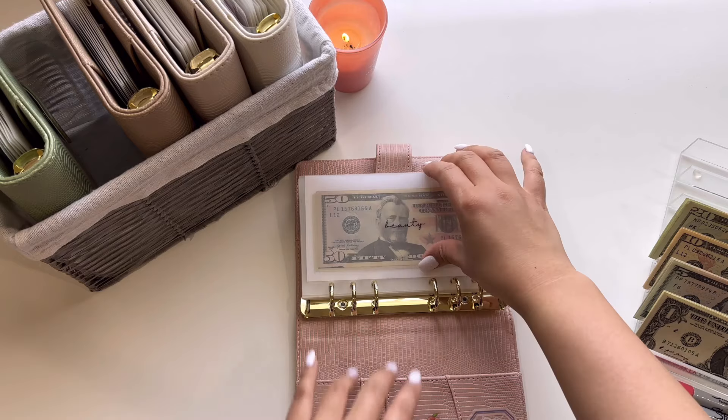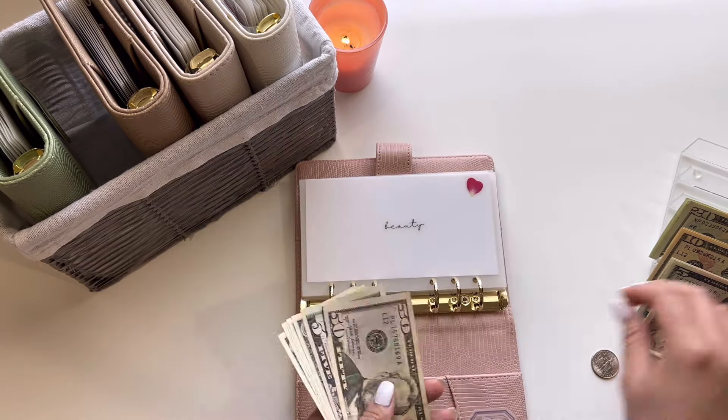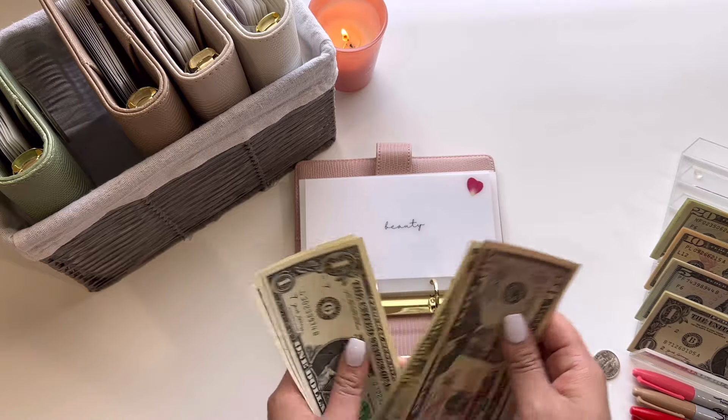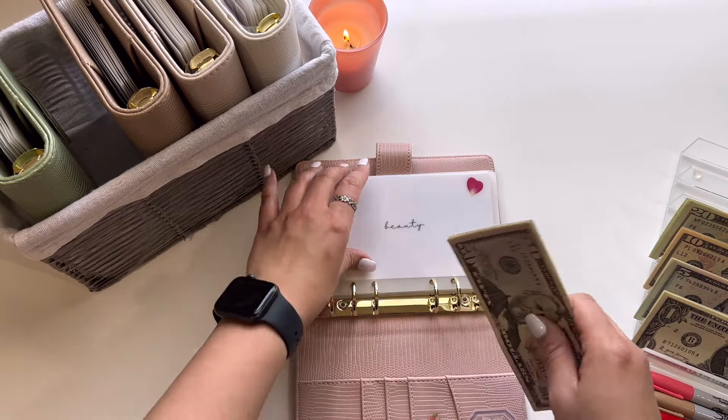Only one envelope is going to get stuffed, and that's Beauty. Beauty is going to get $5, so we have $65 in Beauty.